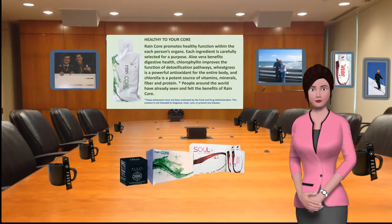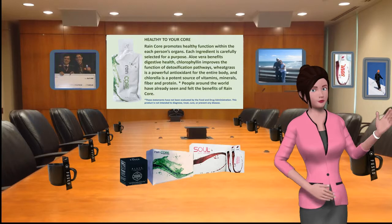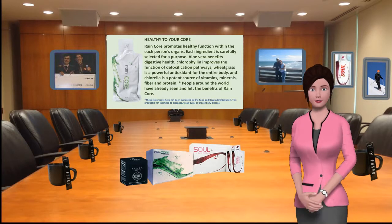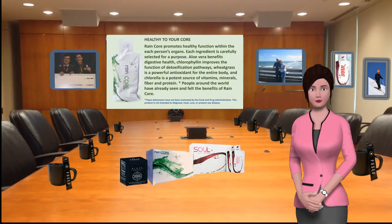Rain Core promotes healthy function within each person's organs. Each ingredient is carefully selected for a purpose: aloe vera benefits digestive health, chlorophyll improves the function of detoxification pathways, wheatgrass is a powerful antioxidant for the entire body, and chlorella is a potent source of vitamins, minerals, fiber, and protein. People around the world have already seen and felt the benefits of Rain Core.